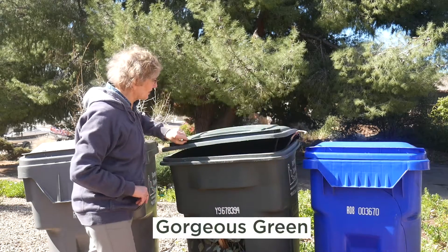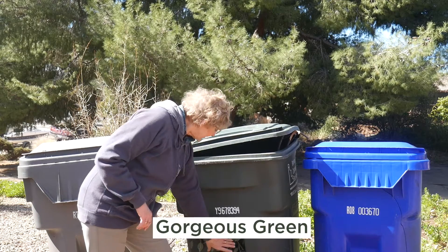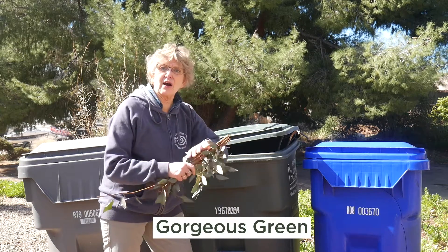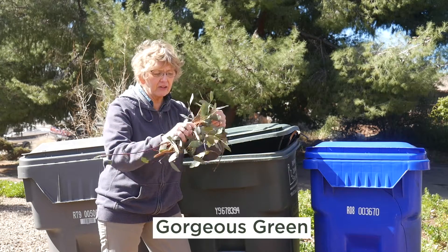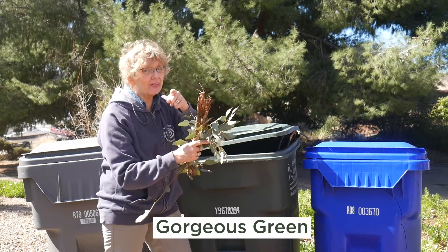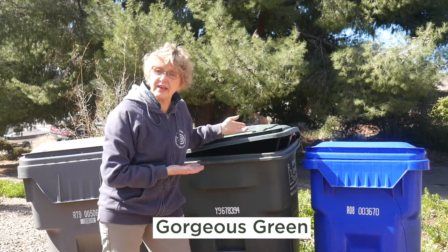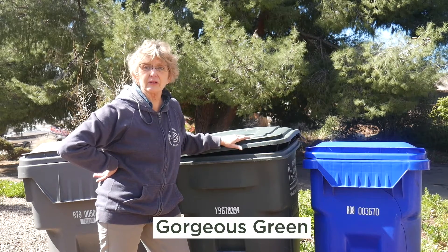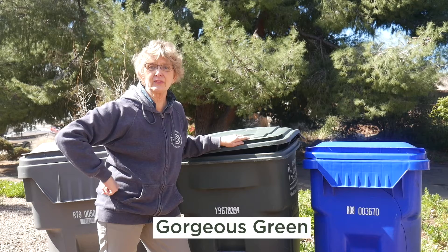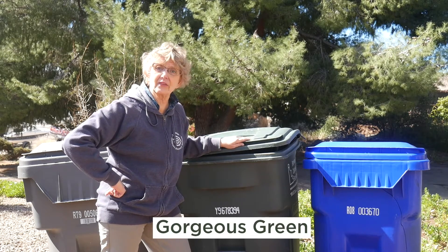This is Gorgeous Green! Gorgeous Green takes all our branches, our grass cuttings, and our leaves — everything that's green — and takes them to the composting center where it can be turned into mulch and compost, which helps keep our plants nice and healthy.